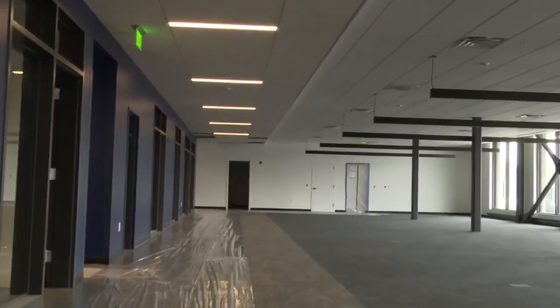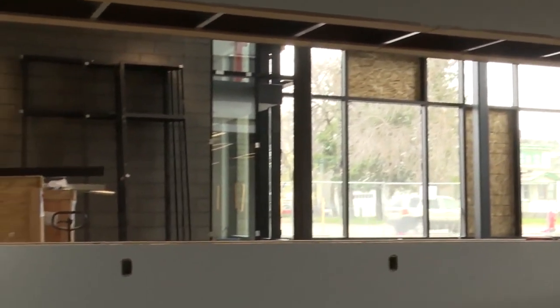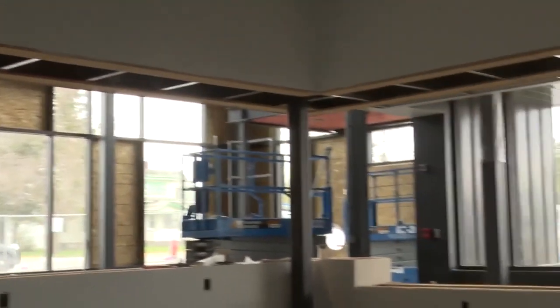There's support services, detectives, and patrol will be here. This will be the front greeting counter for the whole building.